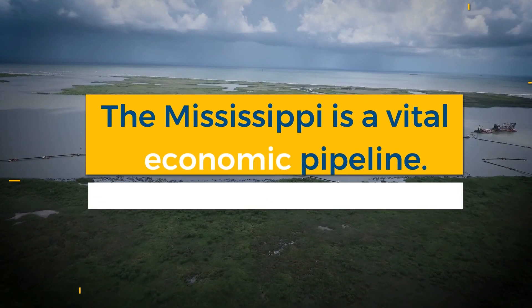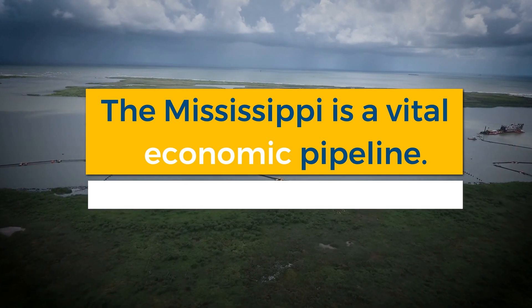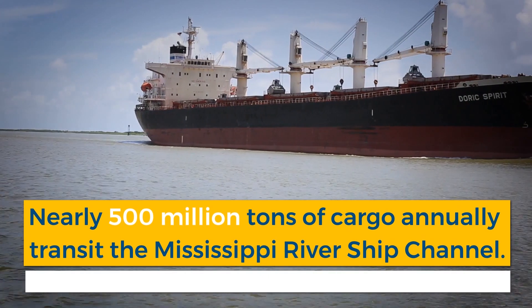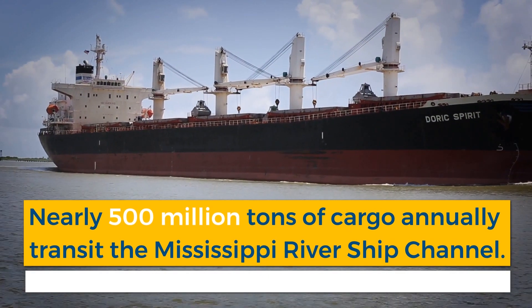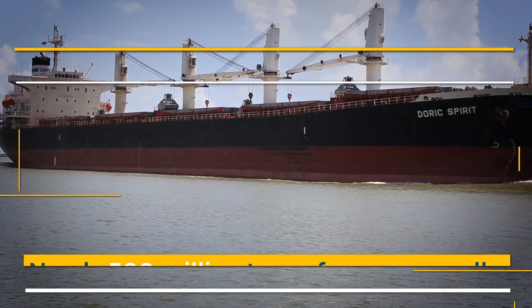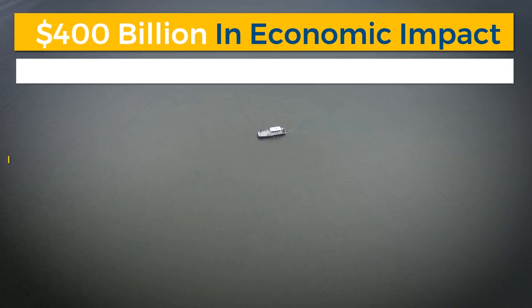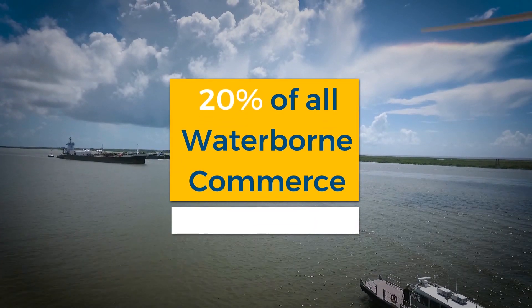The Mississippi River provides a vital economic pipeline through Louisiana and communities all around the globe. Nearly 500 million tons of cargo annually transit the Mississippi River Ship Channel from Baton Rouge to the Gulf of Mexico. It provides $400 billion in economic impact every year, and 20% of all waterborne commerce in the U.S.